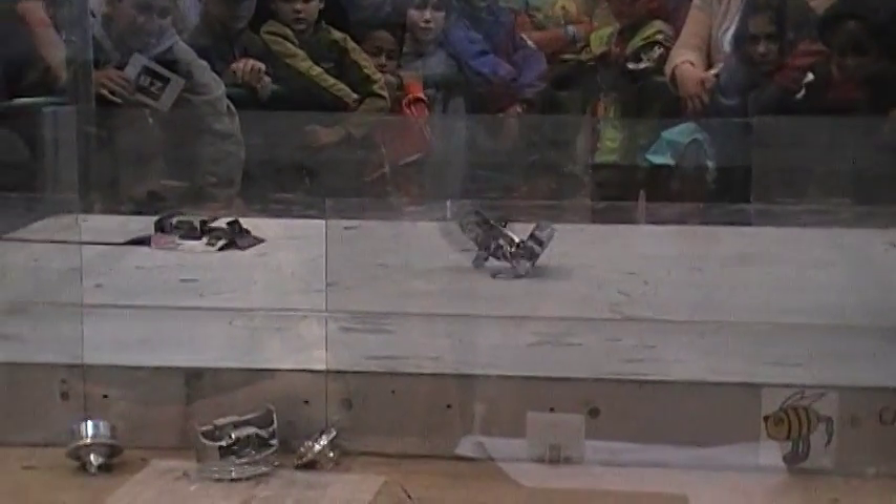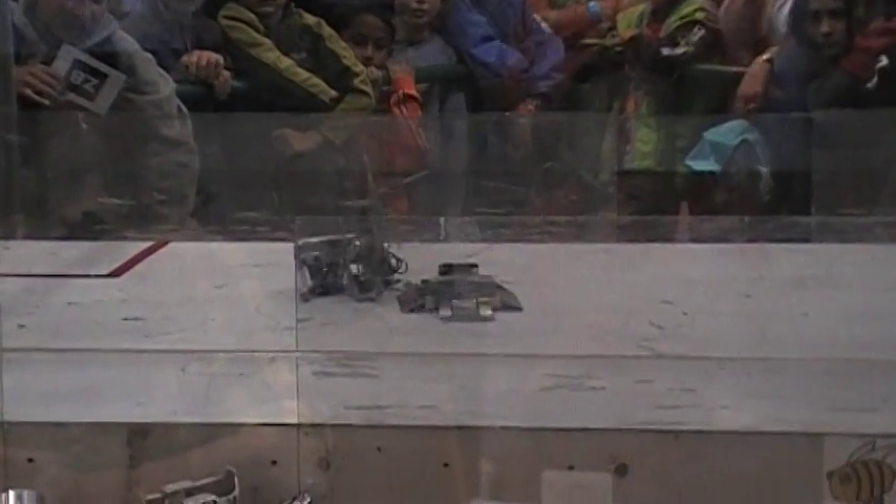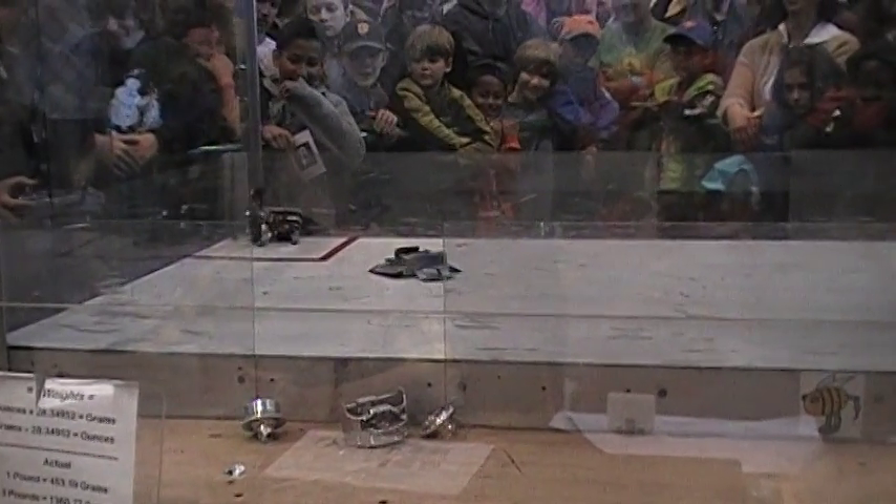GyroBot. That is a nice hit by GyroBot against Morphin.